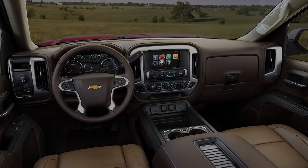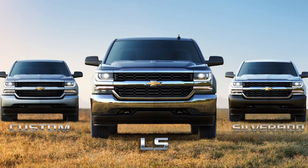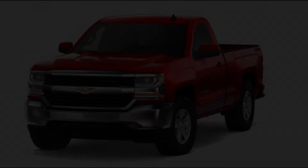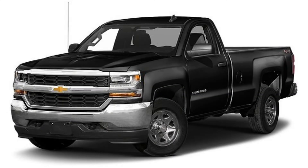The LS trim package gets you even more styling capability. It comes with chrome front and rear bumpers, a remote locking tailgate, power-heated outside mirrors and windows, a keyless entry, OnStar with 4G LTE Wi-Fi hotspot, and 17-inch wheels.